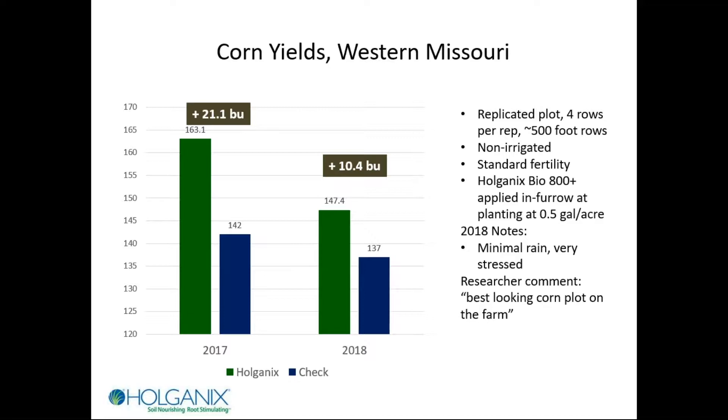Moving to soils that aren't quite as good — western Missouri, same research farm, replicated plots with long four-row-wide rows. In 2017, some of the highest yield increases I've seen with biologicals on corn: over 21 bushels per acre. 2018 was a really dry year, especially where this farm was, and it's not irrigated. The farm manager, who does a lot of research with many products, said this was the best-looking corn plot on the farm. We still got over 10 bushels per acre. The average is dragged down by one low rep that I can't throw out, but these are pretty good results.